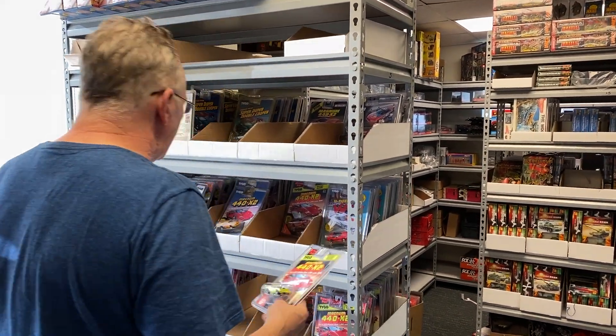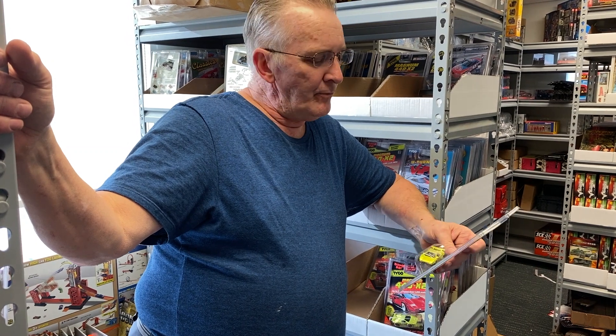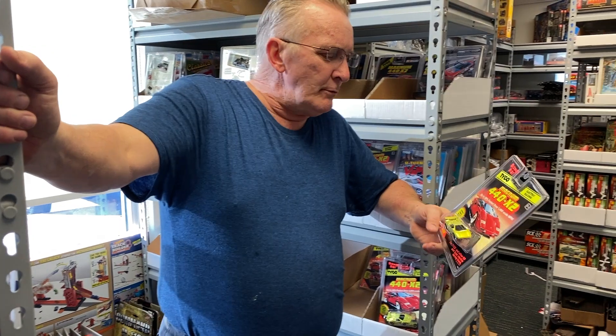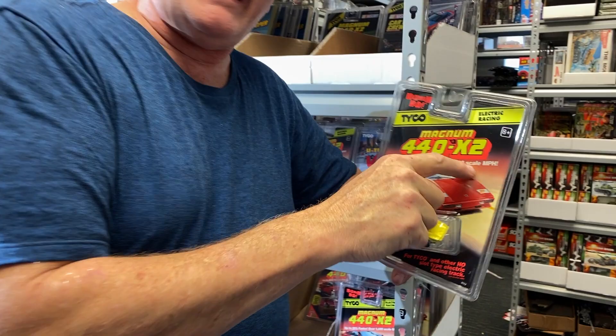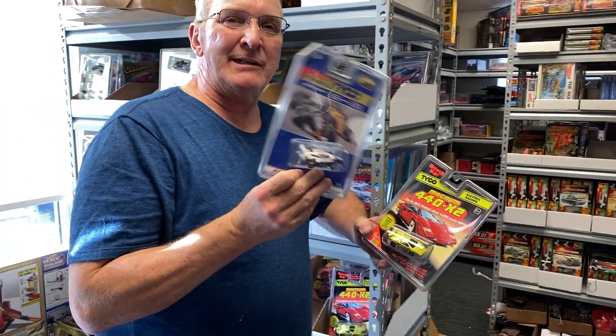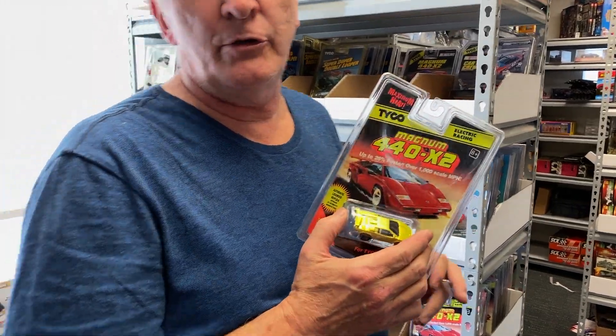This is all of our Tyco. Now Tyco — well, not Mattel — quit making it back in the 90s. And we have access to all the cars. This was one of the most popular cars they made, which was a neon green Lamborghini. This is the 440X2 — the fastest car they made — until they made the Max 3, which was at the end of Tyco's reign. This did okay, but their heyday was the 440X2s.